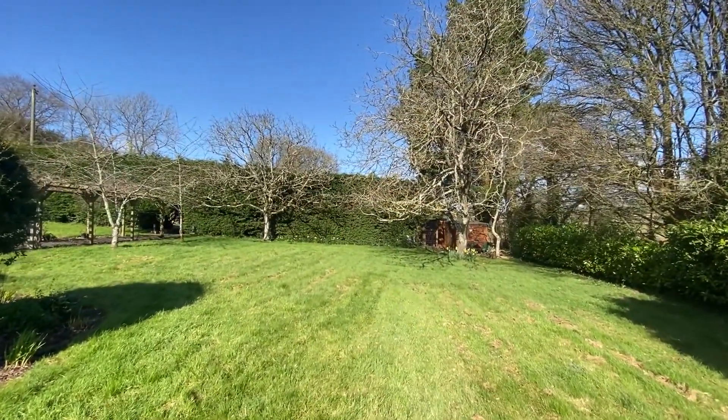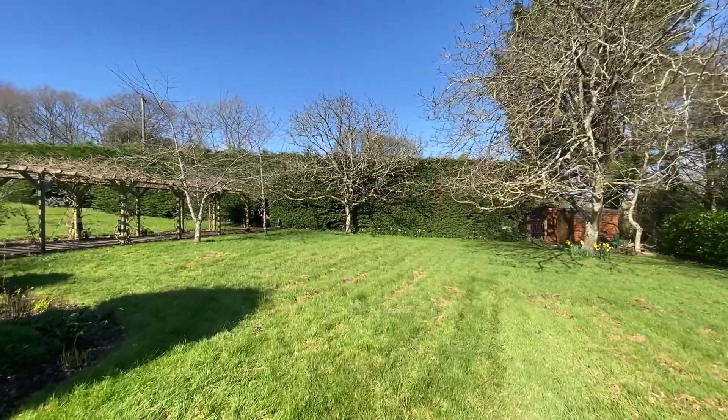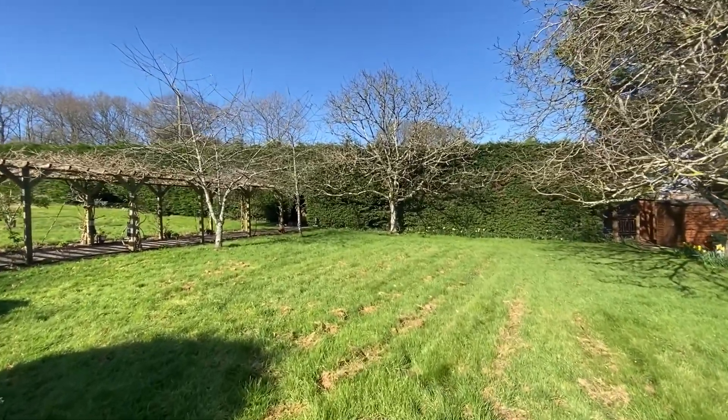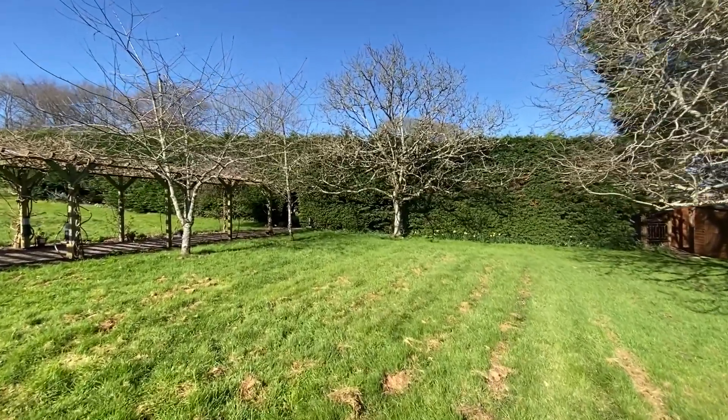There are mature walnut trees on the front lawn and planning consent exists to build a triple bay garage with studio come store above in this part of the plot.